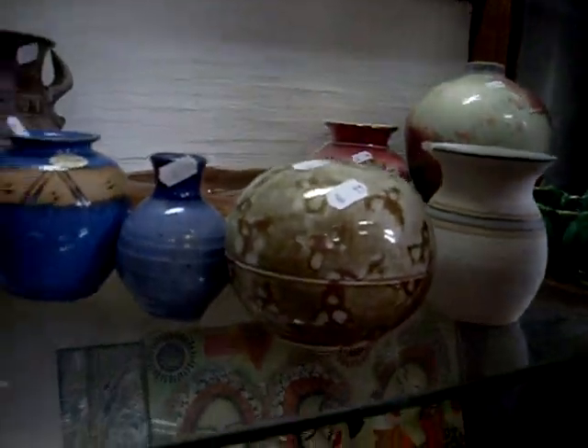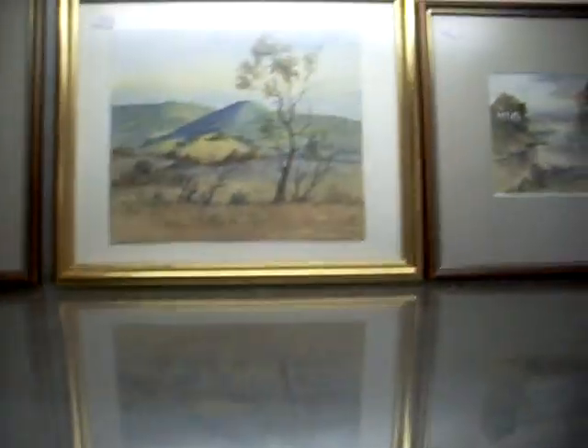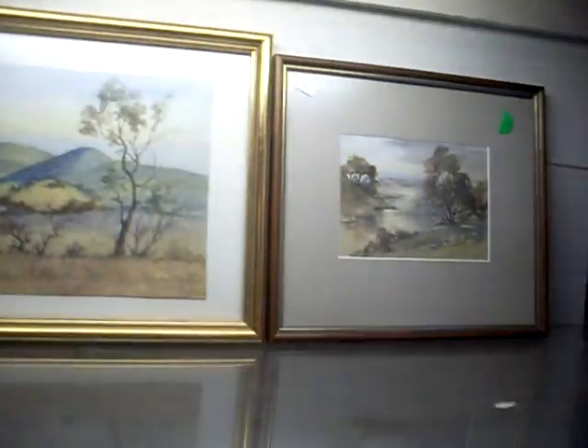Little box of sort of mixed bits and bobs, some Oz pottery and other stuff. A lot of TG Green — three watercolours by Rita McLean, costume jewellery, linen and lace.